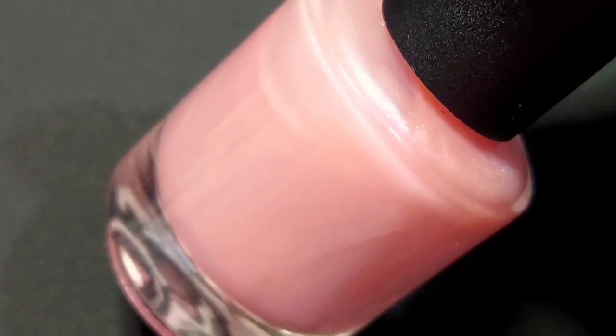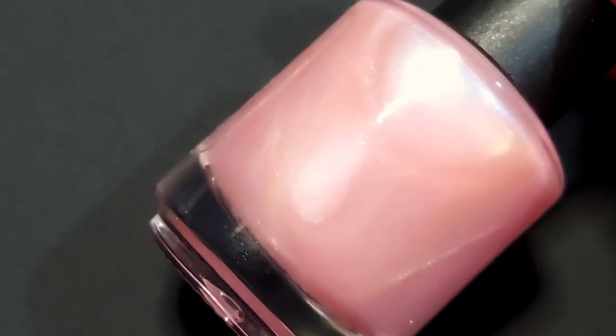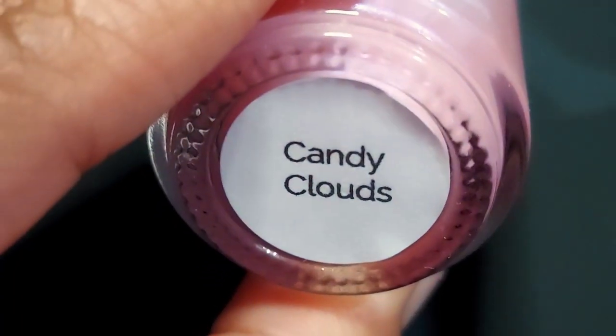In case I forgot to mention it, there's really no polishes in this collection that are hard to apply. The formulas are smooth and good to work with.